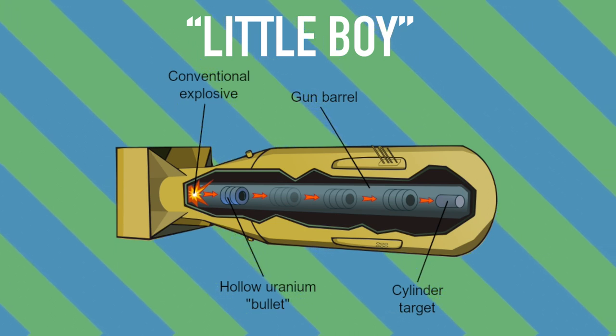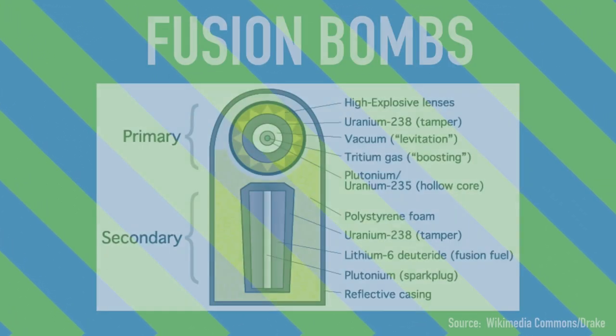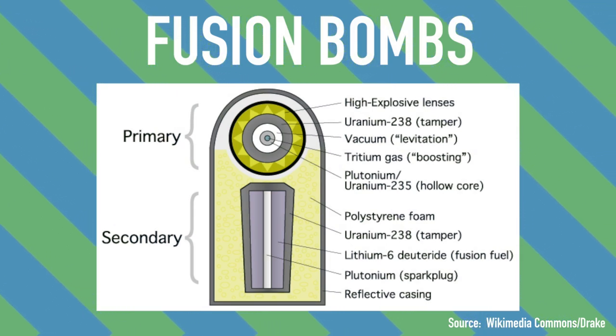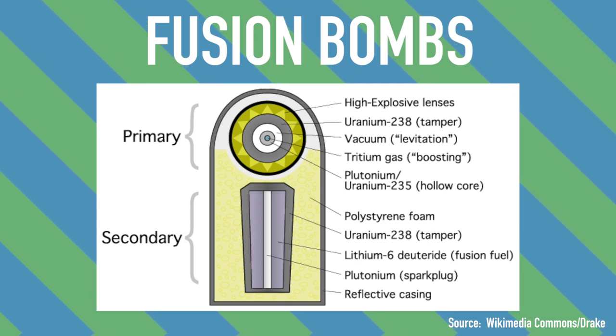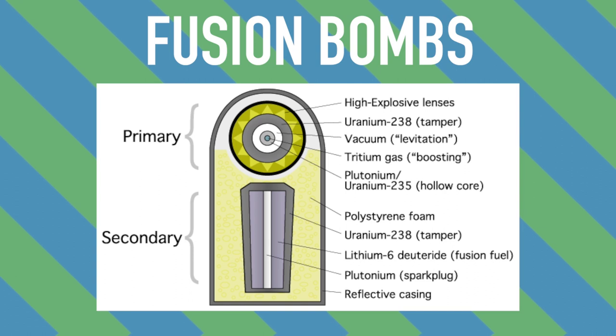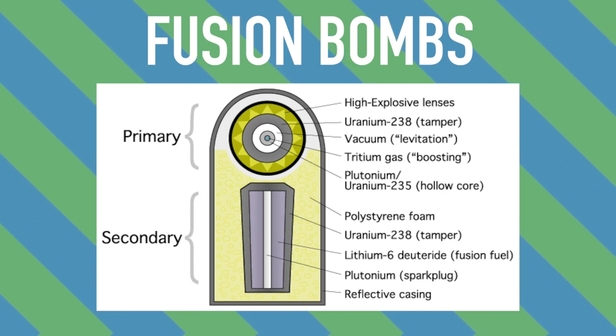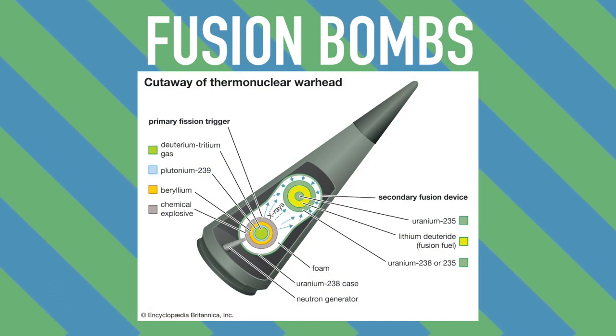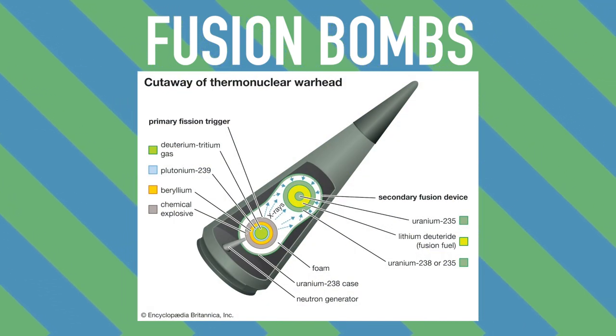Fusion bombs, also known as hydrogen bombs or second-generation nuclear bombs, are an even more powerful type of nuclear weapon. The process occurs when two isotopes of hydrogen — tritium and deuterium — are fused together in a confined space. This fusion releases far more energy than fission alone.